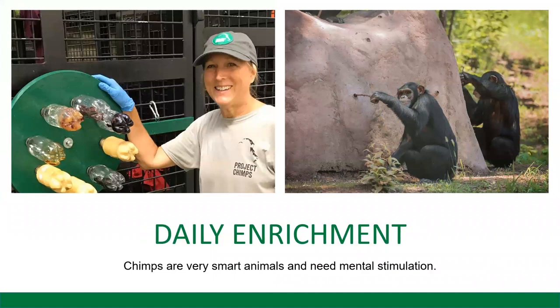We try to provide daily enrichment to the chimpanzees and give them lots of different opportunities for mental stimulation. On the left is our caregiver Beverly, who created a wheel with different yummy tasty treats inside each one of those water bottles, so the chimps have to get a stick or a tool and reach inside those bottles to get a sample. On the right is one of our man-made termite mounds — we have those in each habitat, and inside those holes we put applesauce or honey and different yummy mixtures so the chimps can use a stick or tool to get a fun little treat.